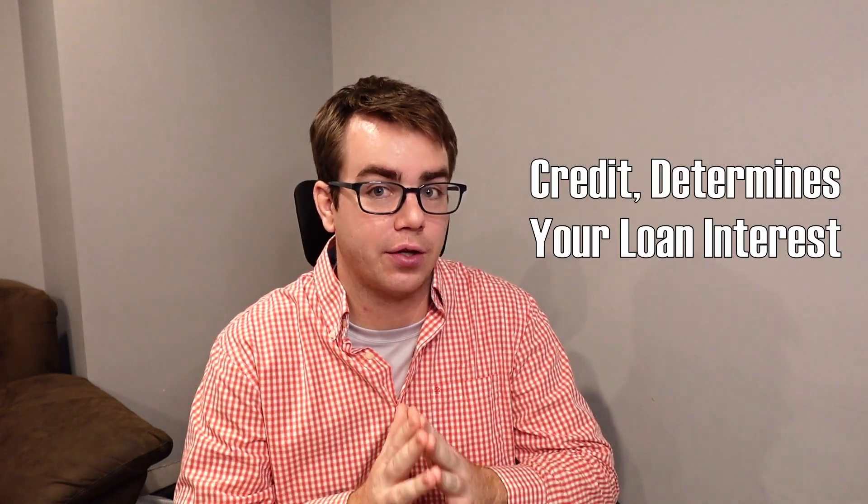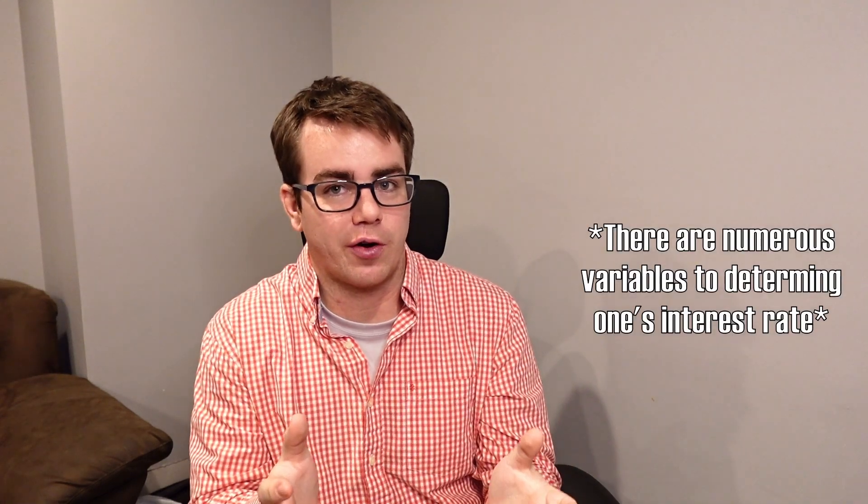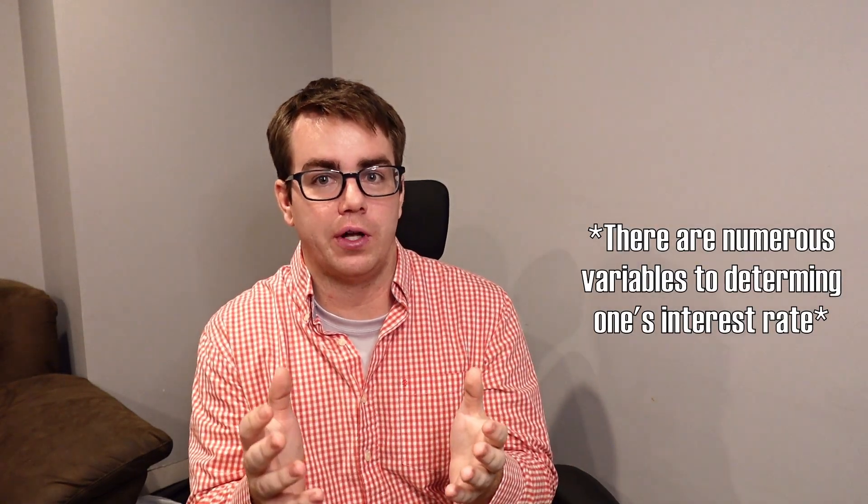Why your credit is so important is that it works inversely with the bracket you're put in for mortgages. The way credit works with mortgages, if you have a better credit rate, you're more trustworthy, and that way they charge you less interest. So if you have a high credit score, you have a lower amount of interest that you have to pay, and that is just one of the variables for what the overall interest is.